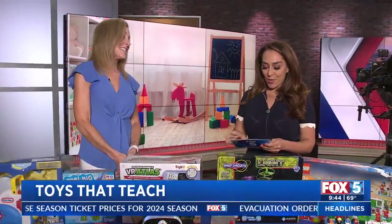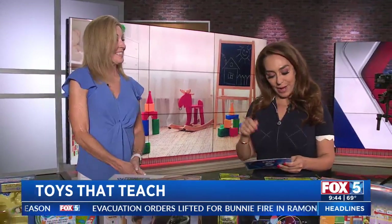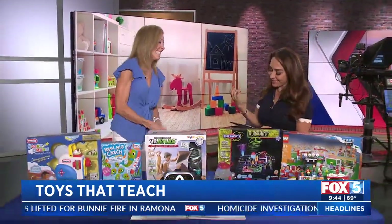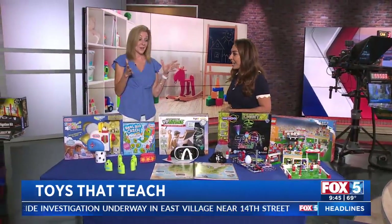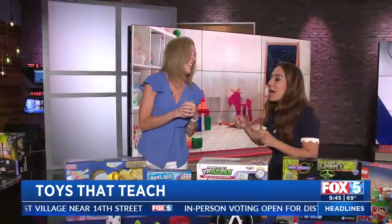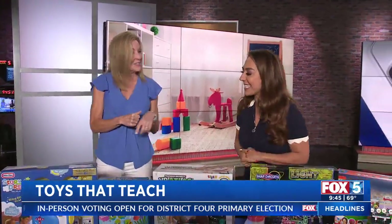The kids are going back to school, but we all know that learning doesn't end when the bell rings. Here to show us toys that actually teach is The Toy Insiders' Deborah Stallings. Good morning and thank you for being here. When they're having fun, they don't even know that they're learning — like sneaking vegetables into good things, we sneak learning into the toys.